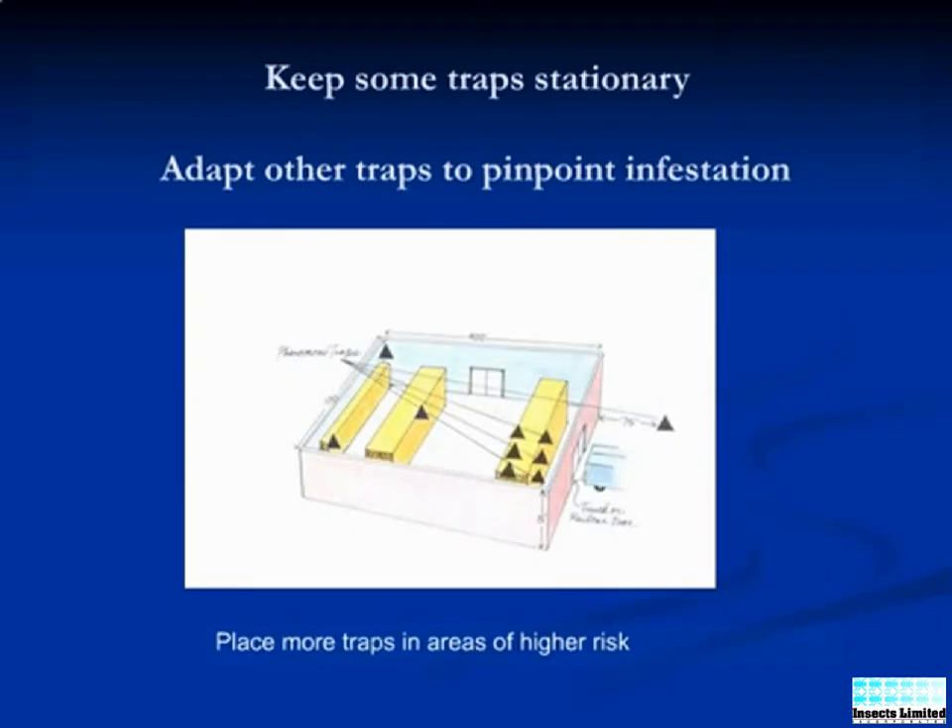Traps are combined to form a tighter grid pattern around this single trap in the lower right corner, then allowed to collect more moths for one to two weeks. A single trap in the tighter grid captures the majority of the moths.